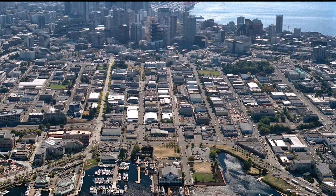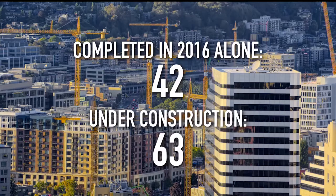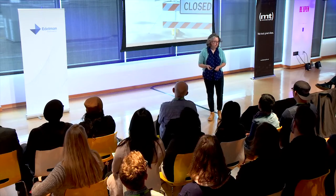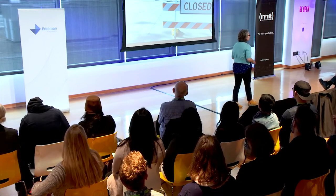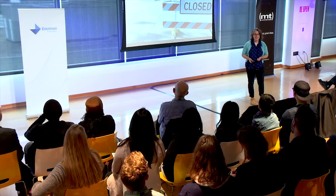We started the letterpress program at the same time the neighborhood began its tech-fueled growth spurt. Paul Allen's Vulcan Real Estate is responsible for this large-scale redevelopment of this neighborhood, and several major tech companies are based in Vulcan-developed properties. It's invested more than $6 billion in this neighborhood since 2002. So our neighborhood that we had been in for over 40 years was rapidly changing, and we were encountering new signs of change every day.